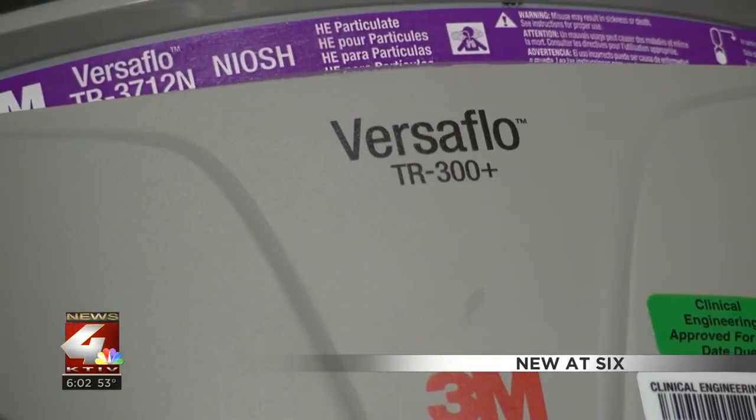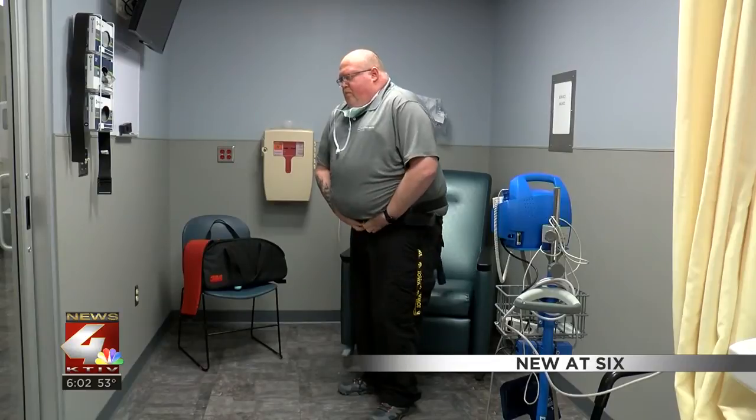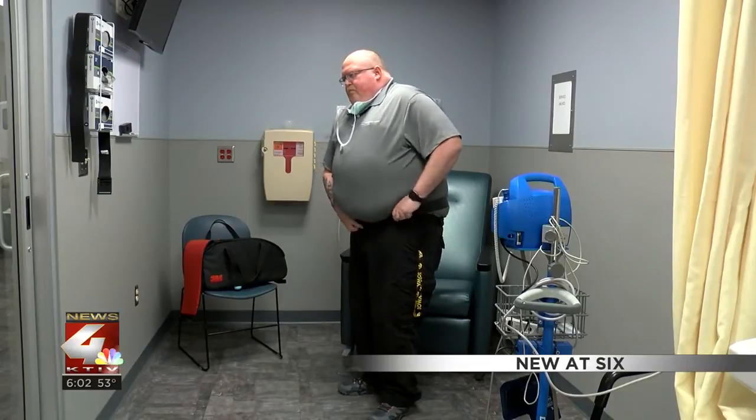These PAPRs are actually more comfortable to wear because they provide a cool airflow across the face. The respirator blows air through the filter instead of lung power, making it easier to breathe more naturally while feeling a constant airflow.